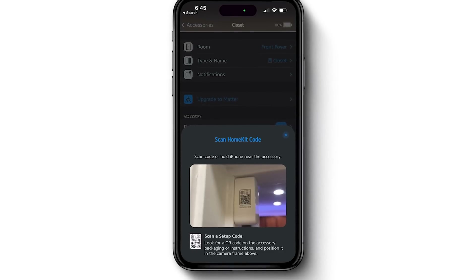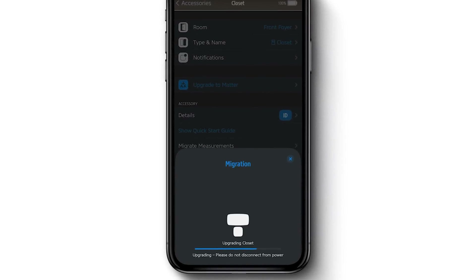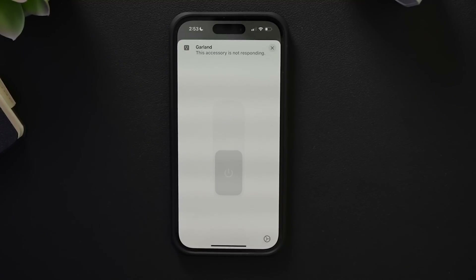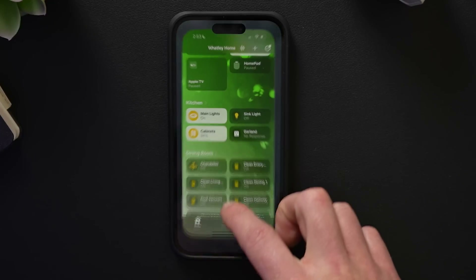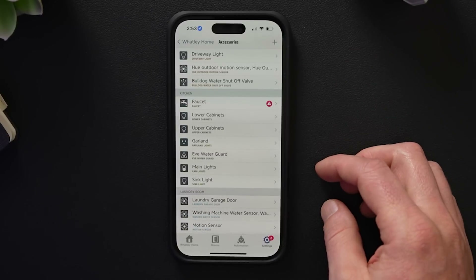I went through this process with more devices — like my EVE motion sensor and EVE door sensor. Unfortunately, I was getting 'no response' issues in the Home app with some of these devices after doing the updates. This began my whole tinkering phase. I ended up removing some devices from the Home app, did a factory reset or two on some of them, and eventually got everything working well in the Home app.